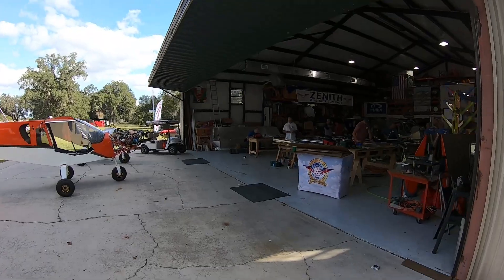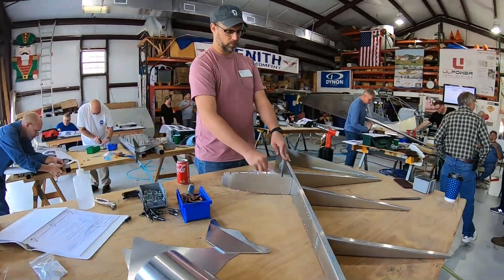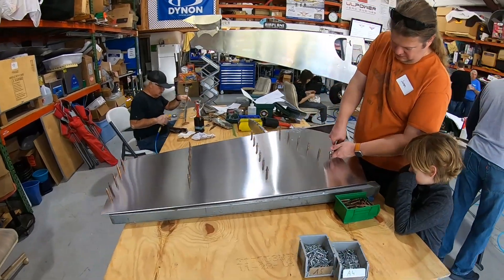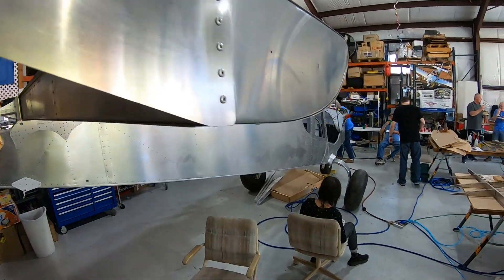If you have ever considered building your own aircraft and you're not quite sure where to start, the rudder is the simplest component you can build. Several companies offer rudder workshops.